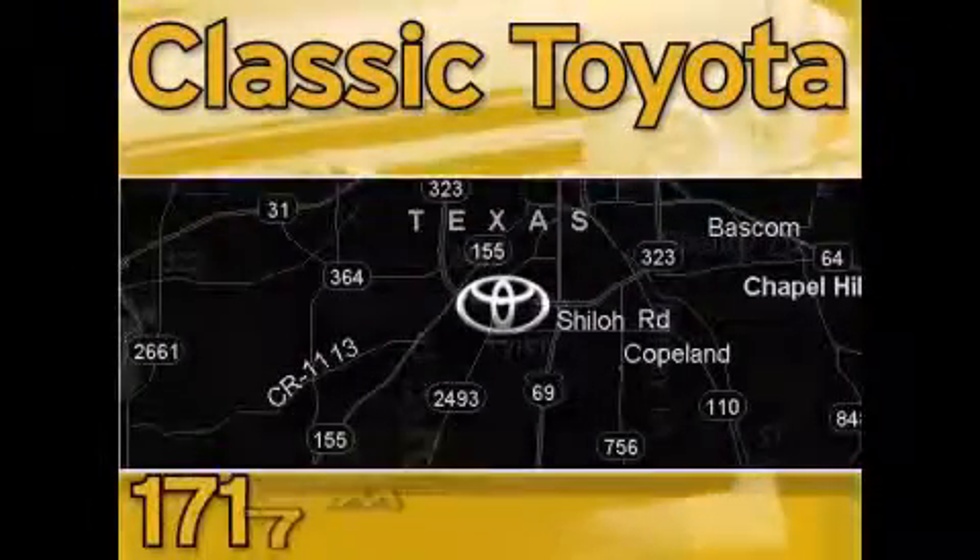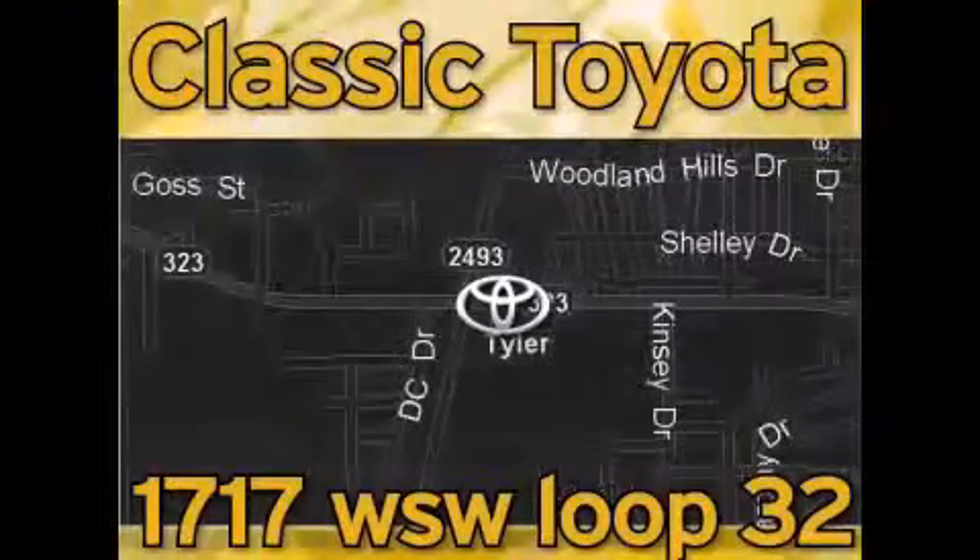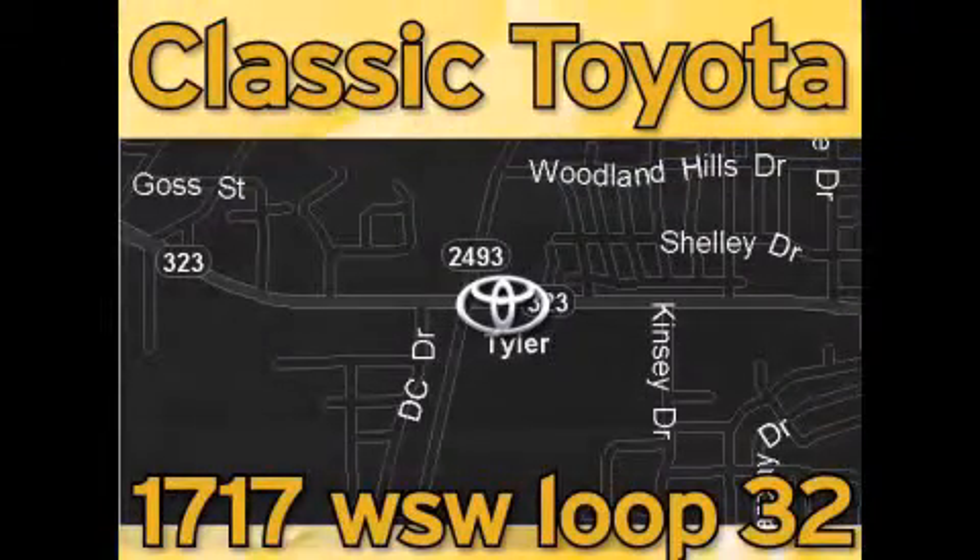Elastic Toyota is located at the intersection of Old Jacksonville and Loop 323, across from the Brookshire Warehouse and Home Depot. Our goal is to achieve all of your expectations and to ensure that you'll return for future visits.